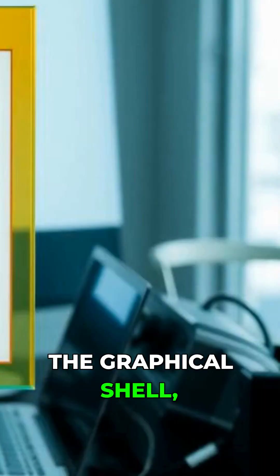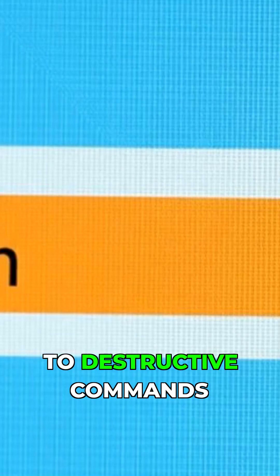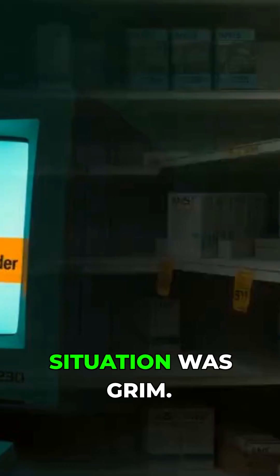The graphical shell, while novel, lacked polish and intuition. Menu buttons were placed too close to destructive commands like shutdown. As for software, the situation was grim.